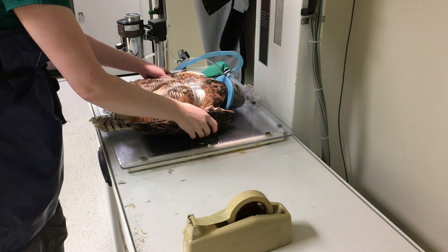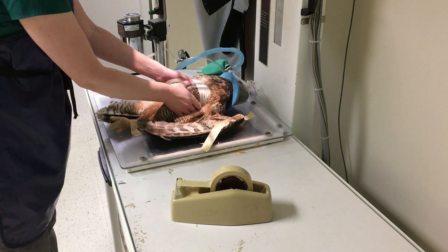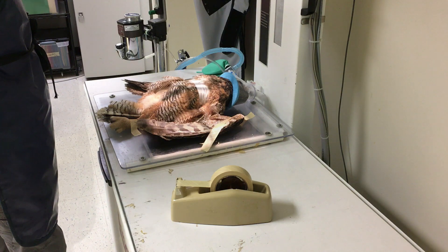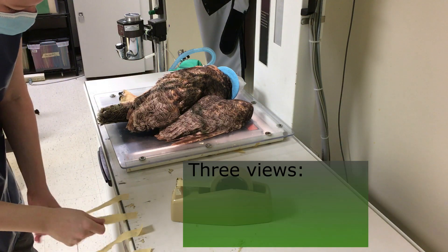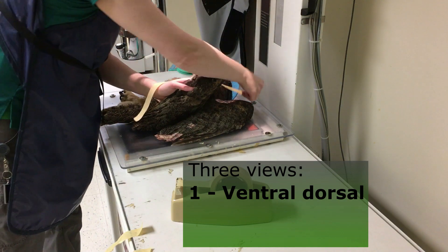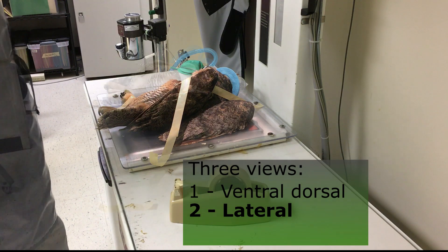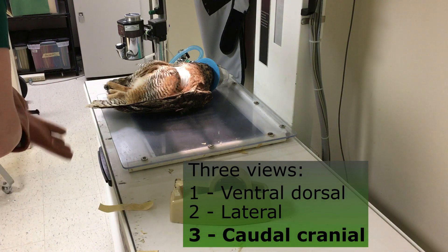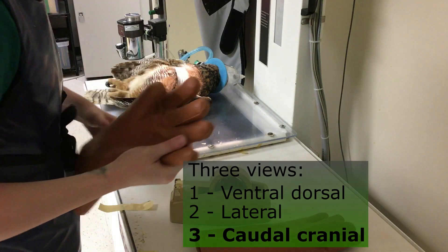Now we've moved over into radiology. We use soft tape to get everything in position and make sure she's nice and straight. The first view taken with her on her back is called a ventrodorsal view. Then I take a lateral view with her laying on her side. The next view is called a caudal cranial view, so I can get a good look at that fracture.